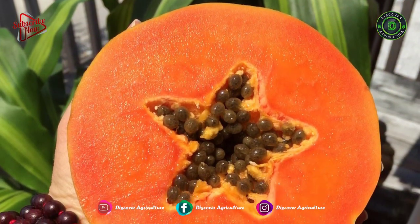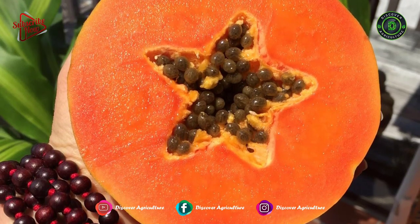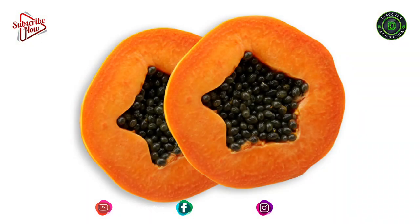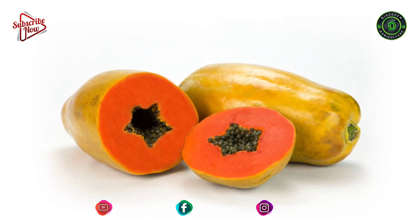Royal Star Papayas can be enjoyed even when half-ripe, making ripeness less of an issue. The bright orange-red flesh is firm and juicy, offering a sweet, tropical flavor. The seed cavity contains hundreds of small, edible, round black seeds.